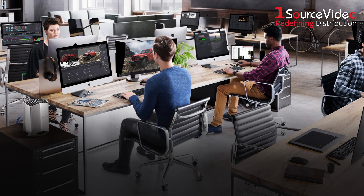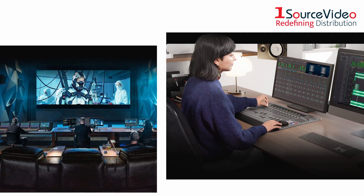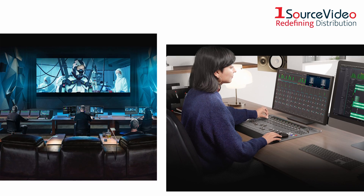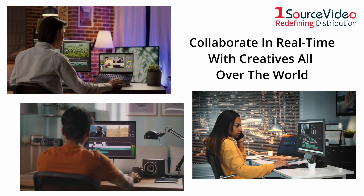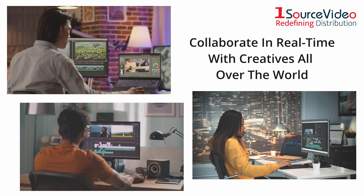DaVinci Resolve is the only solution that lets you grow and build your own multi-user post-production studio. The newly redesigned project libraries are built for real-time local and remote collaboration, while the new Blackmagic Cloud lets you host and access your projects from anywhere in the world. Now you can collaborate with editors, colorists, visual effects artists, and sound engineers all working together at the same time.